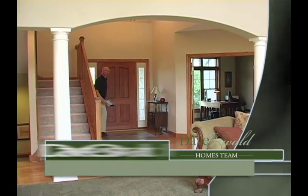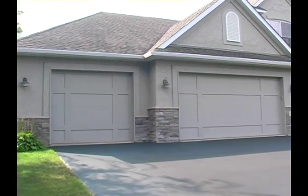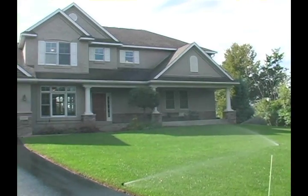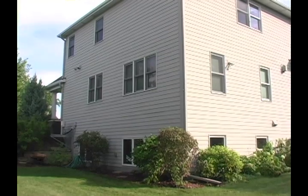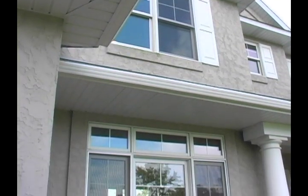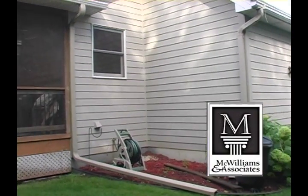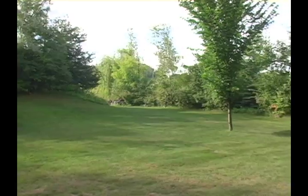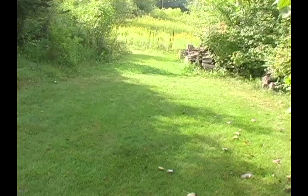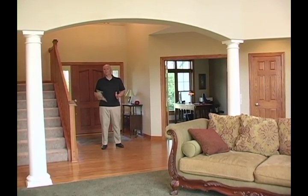Thanks for joining me today on tour at 19101 Eagle View Lane in Prior Lake. We're situated in Fairway Woods at the end of the cul-de-sac, in a beautiful area of executive homes just west of Legends Golf Course. This home was built by local custom builder McWilliams and Associates, the developers of Belante over by Brackett's Crossing Country Club. We're on 2.89 acres at the end of the cul-de-sac on a pond with woods — a beautiful setting.